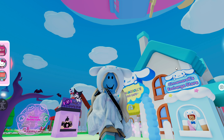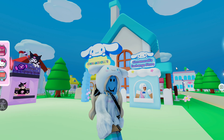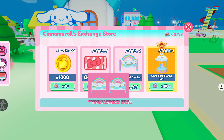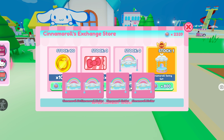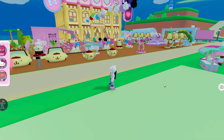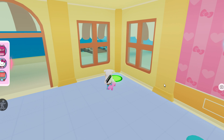Hey guys, it's Lychee back with another video! Today we're shopping at Cinnamaroll's exchange store. I have saved up 3139 cinnamon coins, and for sale there are four of these Cinnamaroll dividers — it looks so cute. I'm going to buy up the entire stock of these, so now we have four Cinnamaroll dividers. I cannot wait to put these in my cafe.